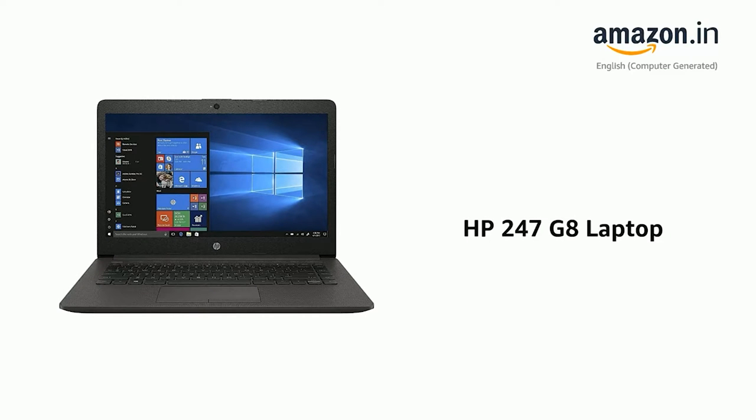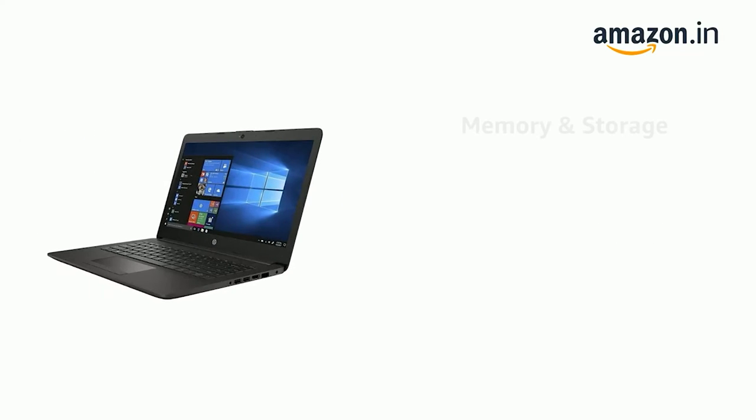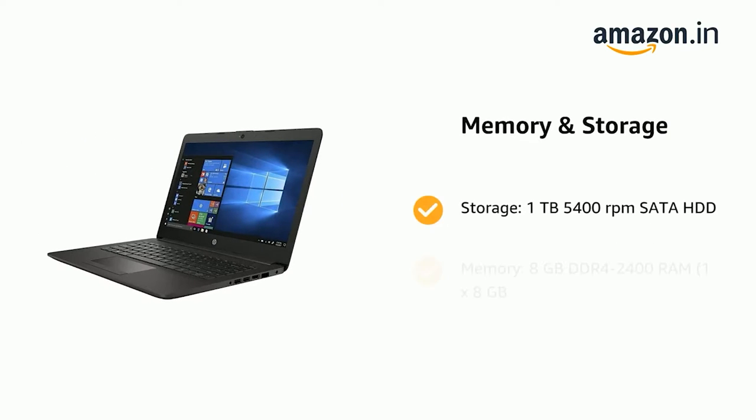Presenting the HP 247G8 Laptop. It comes with Storage: 1TB 5400 rpm SATA HDD, and Memory: 8GB DDR4 2400 RAM, 1x8GB.